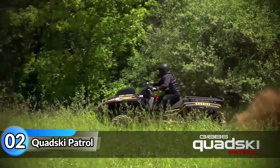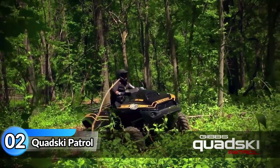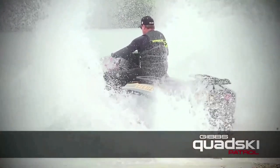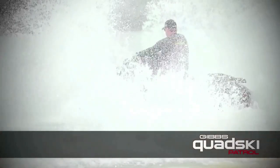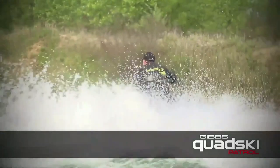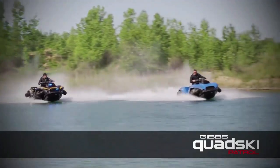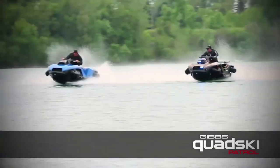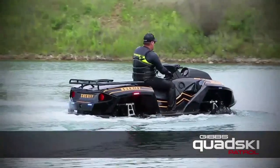There is a new one called the Gibbs-Kwarski Patrol. It's a high-speed amphibian that can quickly move from land to water in under 5 seconds. This allows police to cover more ground and catch criminals who try to escape by water. The vehicle is powered by a BMW engine and can go up to 45 miles per hour on both land and water. It's a unique tool that police can use to keep us safe.